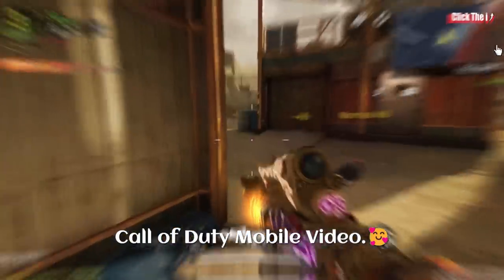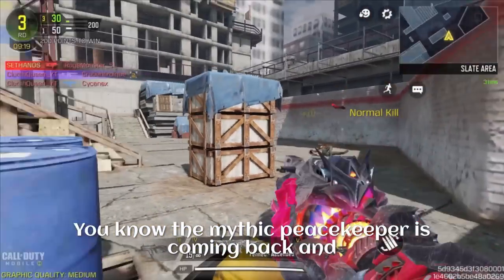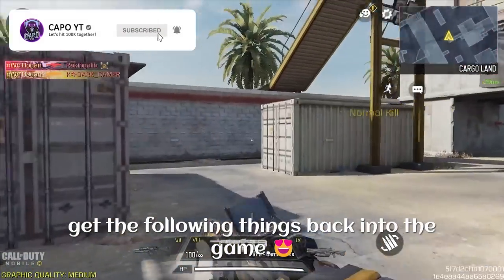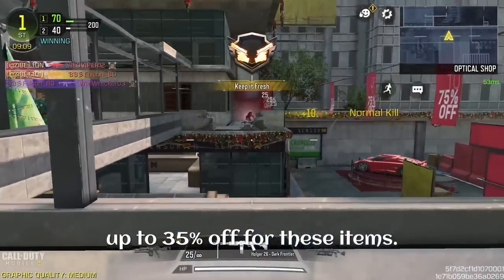Hey guys, welcome back to another Call of Duty Mobile video. You guys probably think that you know everything that is coming out in Season 6 — you know that the Peacekeeper is coming back — but is that the only thing coming back? I'm afraid it's not. Starting from July 3rd, you are going to get the following things back into the game, and you are going to get a discount up to 35% off for these items.